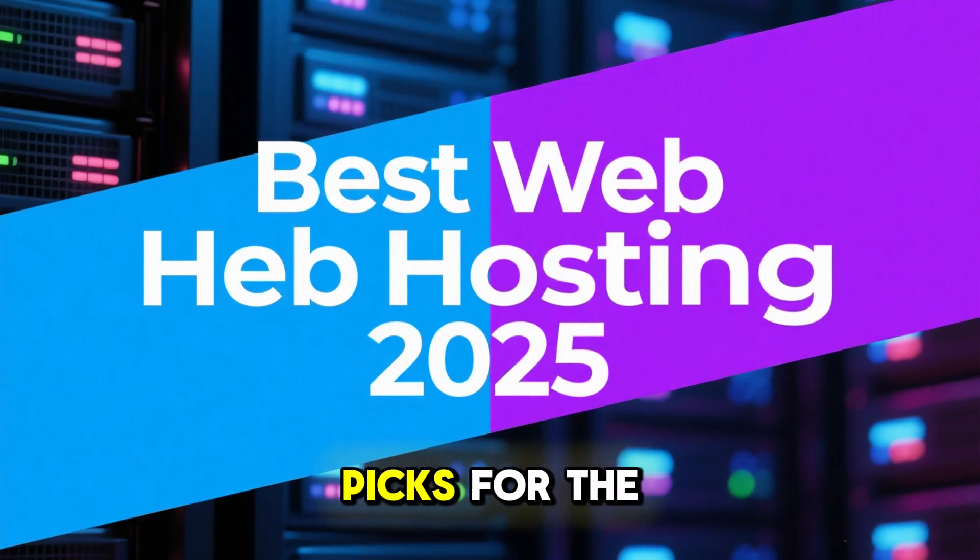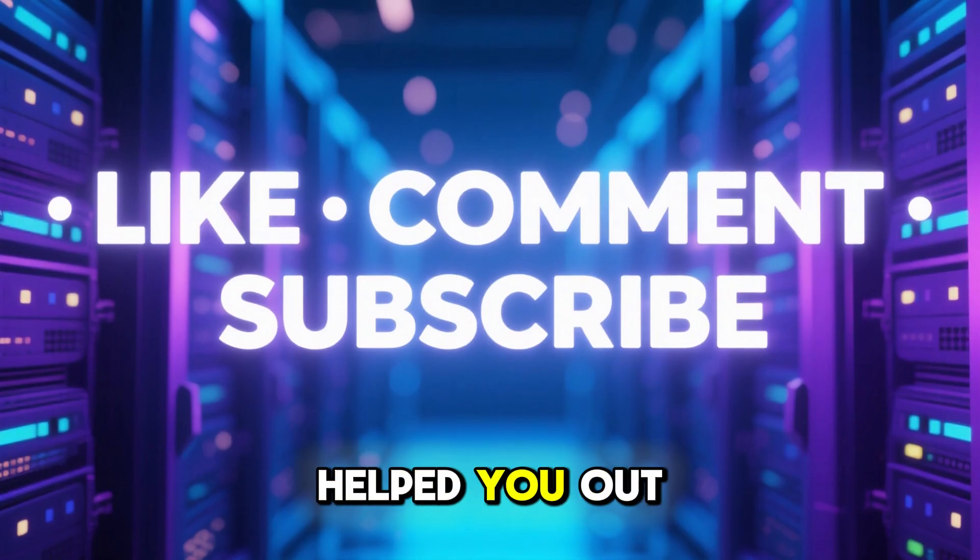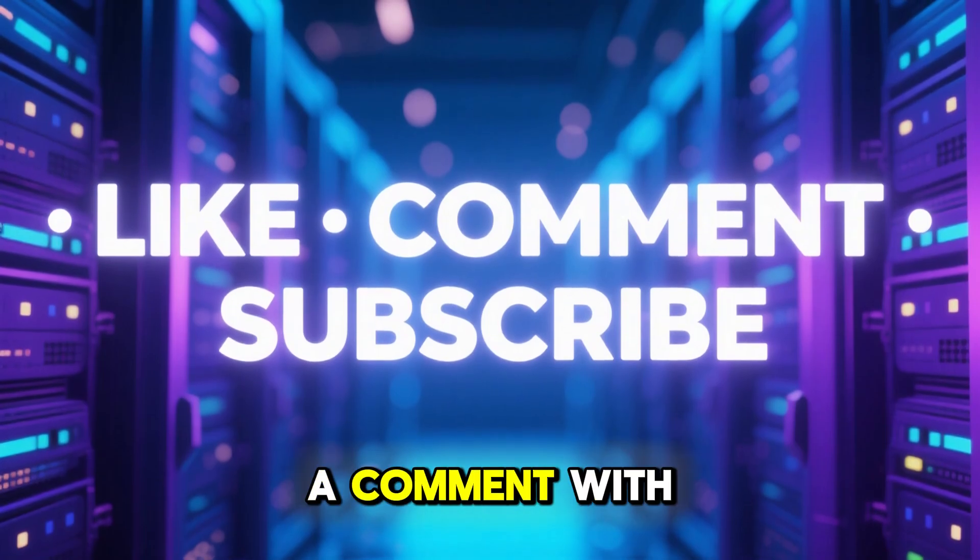So those are my top two picks for the best web hosting in 2025. If this video helped you out, be sure to like it, drop a comment with your thoughts, and subscribe for more honest web hosting reviews and deals.